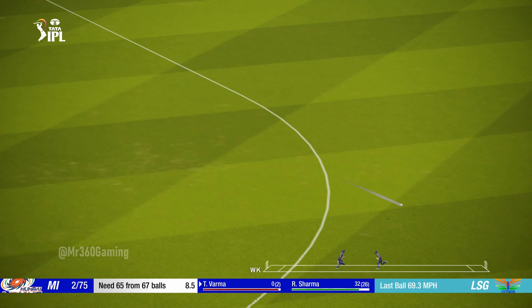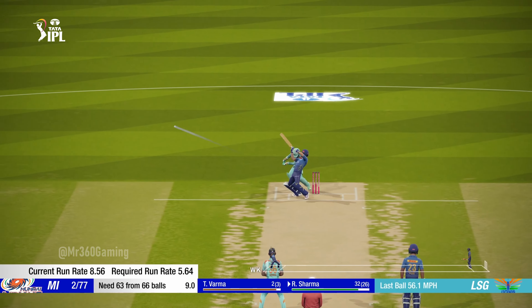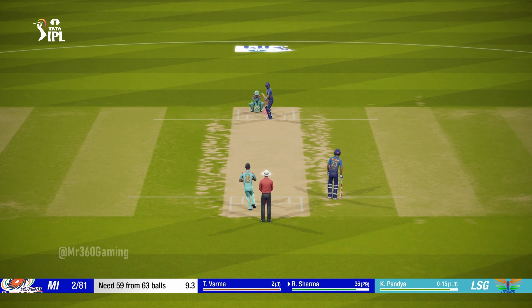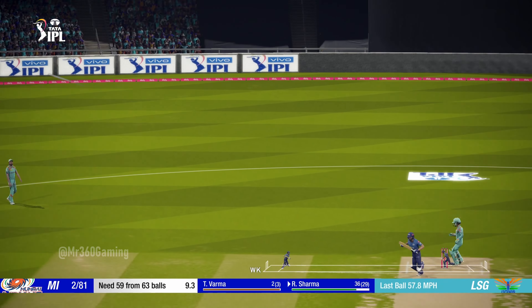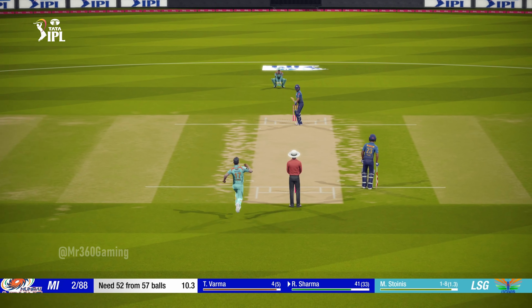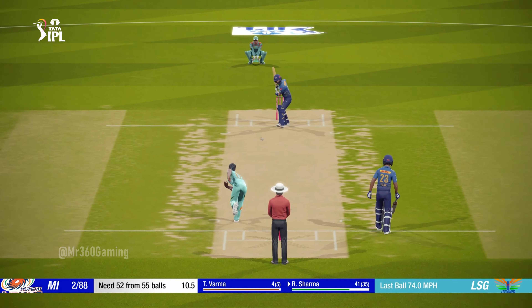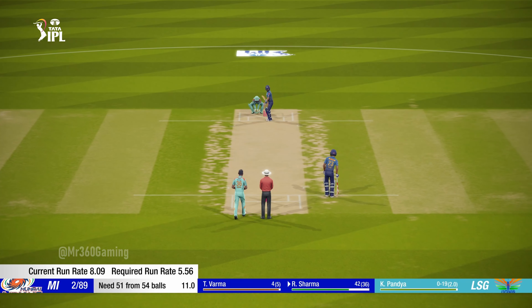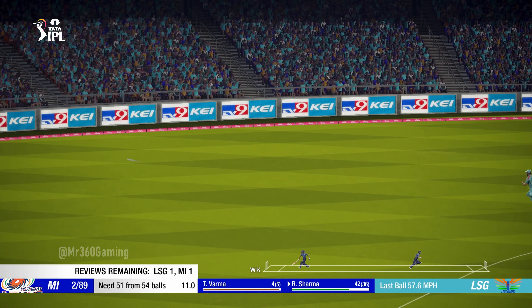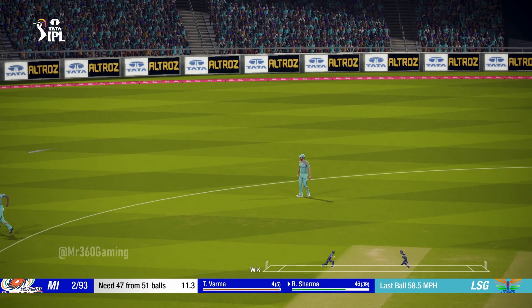Perfect technique and placement. That's a great stroke. Good shot. Superb timing.